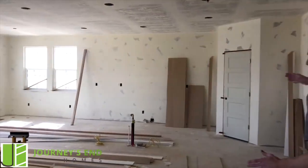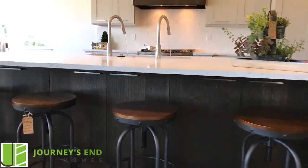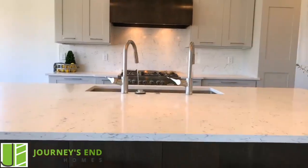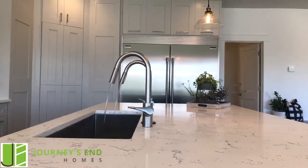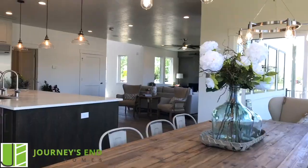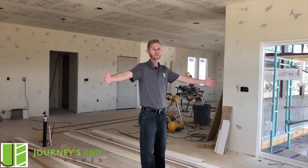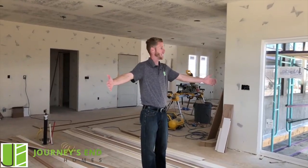In the kitchen, we have this enormous island — talk about an entertainer's dream. You come in, you hang out, you can see people at the island, see people in the chairs, see people in the family room. One of my favorite parts about this plan is how big of a table you can get. You want to be able to invite people over and sit everyone together in the kitchen as you eat.